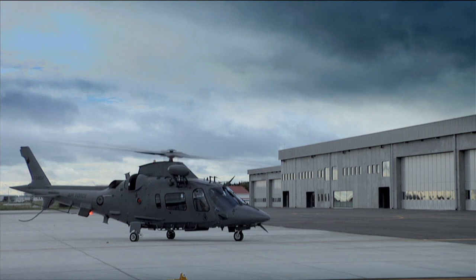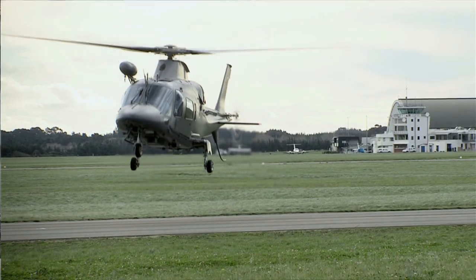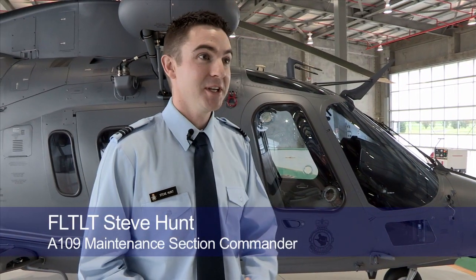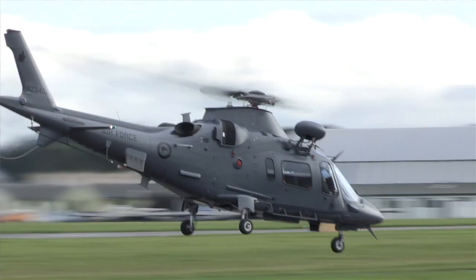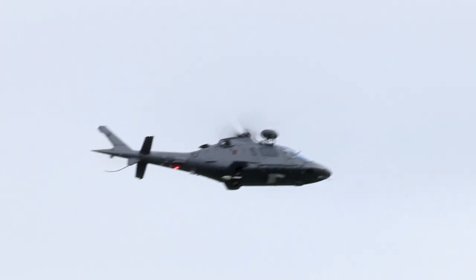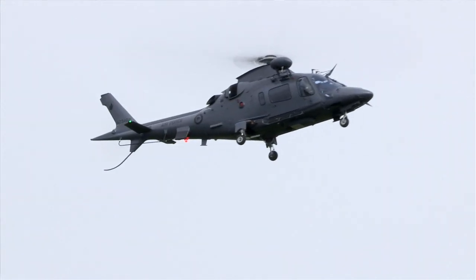The A109 has a maximum all-up weight of just over three tons — 3,175 kilos — which is obviously a massive jump from the little bubble Sioux that we have at the moment. It's got a top speed of about 285 kilometres per hour, and with a crew of three we have an endurance of about three and a half hours and a maximum range of about 650 kilometres. So it's an awesome capability compared to what we previously had in the Sioux.